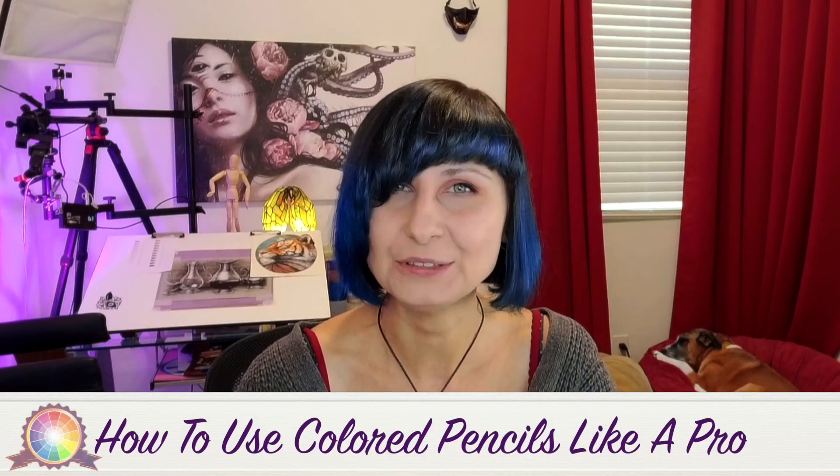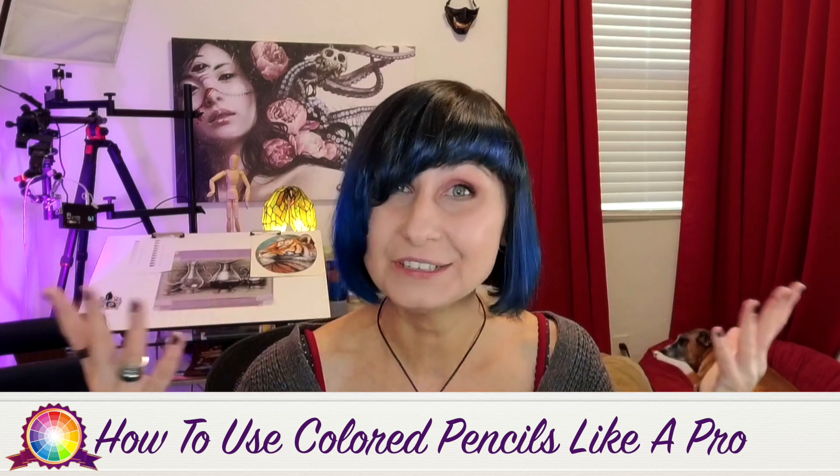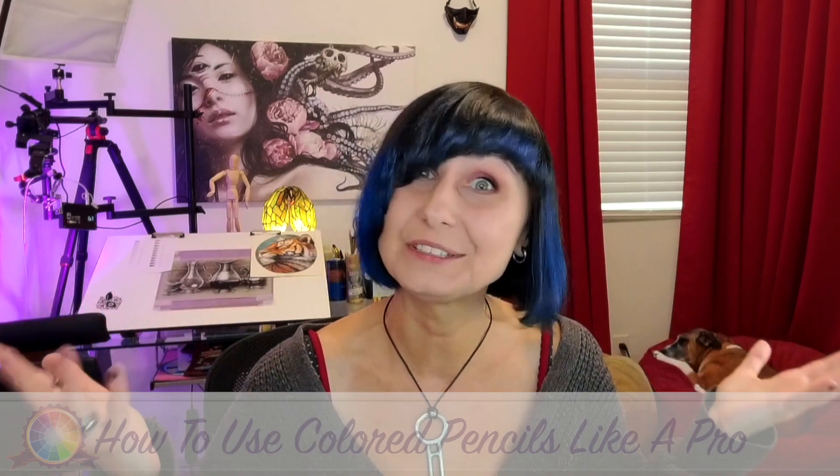The first course is already up and it's called 'How to Use Colored Pencils Like a Pro.' As the name suggests, at the end of the course — which should take a few weeks to complete — you will be able to color like a professional artist.